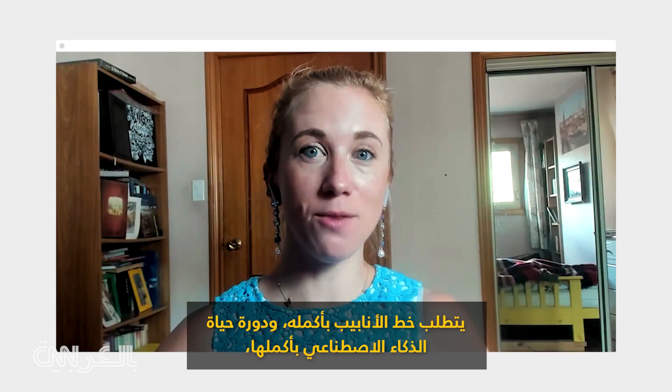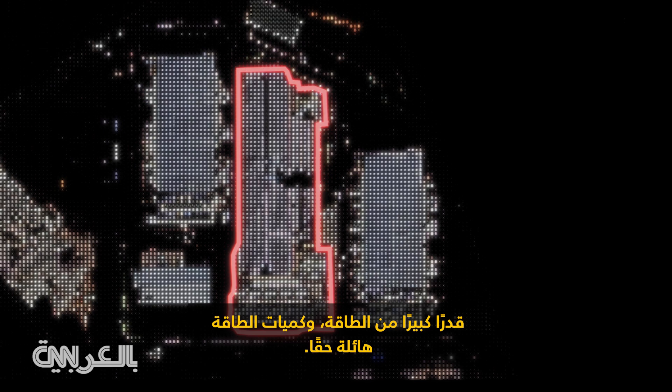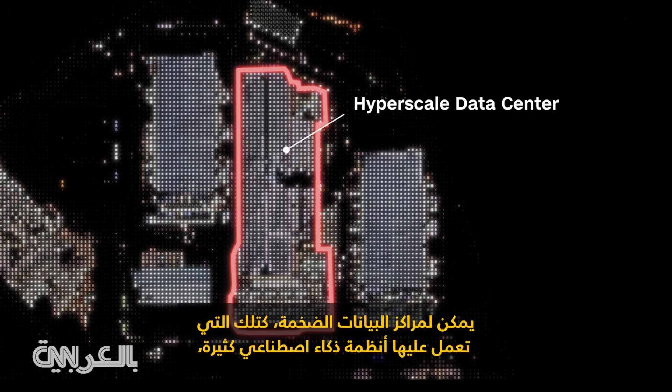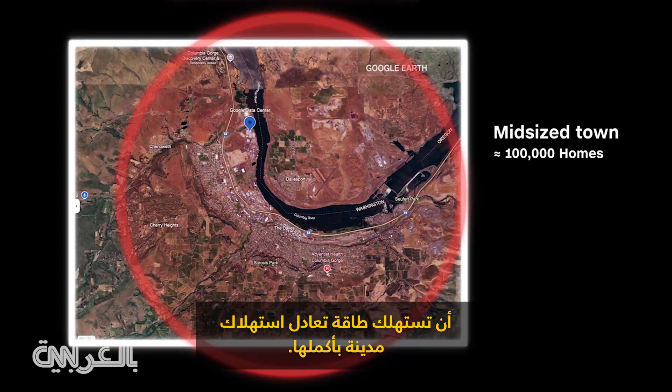The whole pipeline, the whole life cycle of AI requires a lot of energy, and the amounts of energy are truly phenomenal. The hyperscale data centers, like the ones that have a lot of AI running on them, can use as much energy as a town.